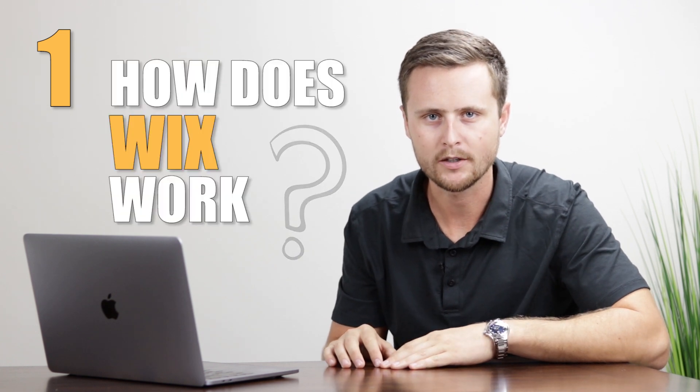So if you're interested in making money online or making websites feel free to look around the channel and consider subscribing. Today's video is going to be very important for those of you who are new to making websites and considering using Wix website builder. I'm going to cover 14 things that I think every single person needs to know before making a Wix website.